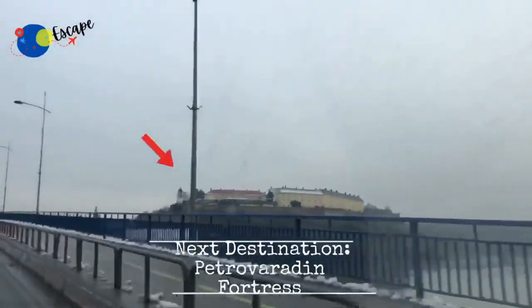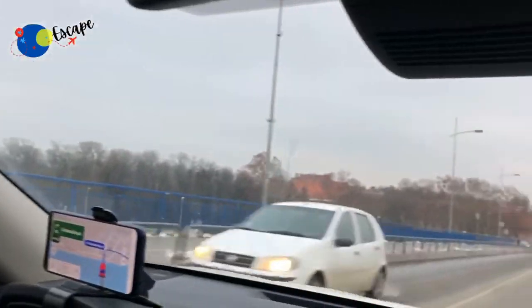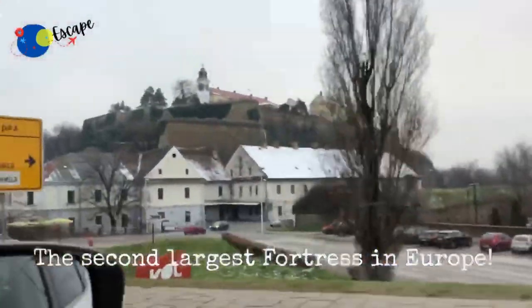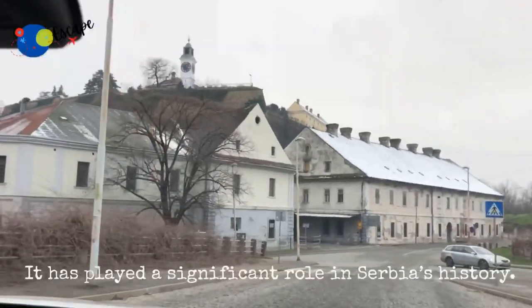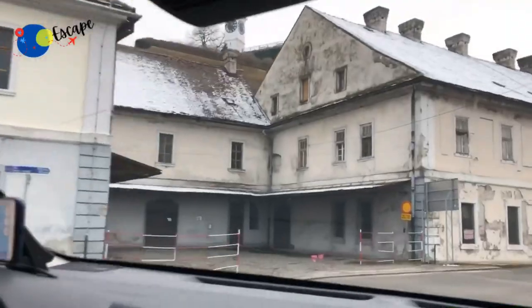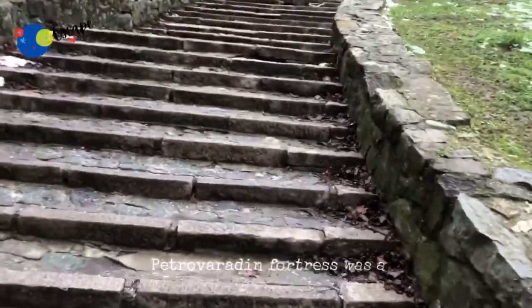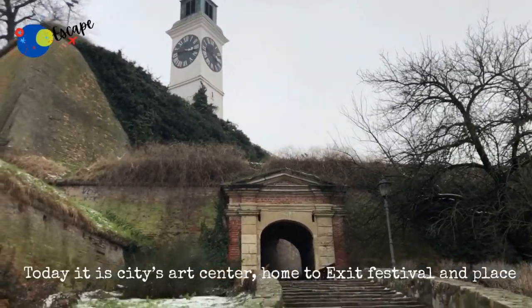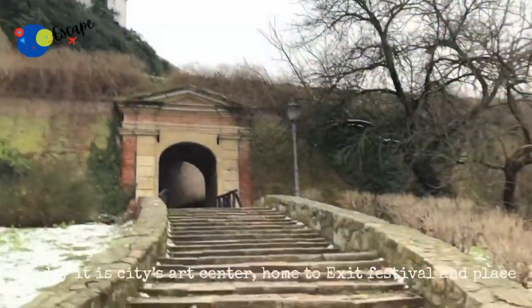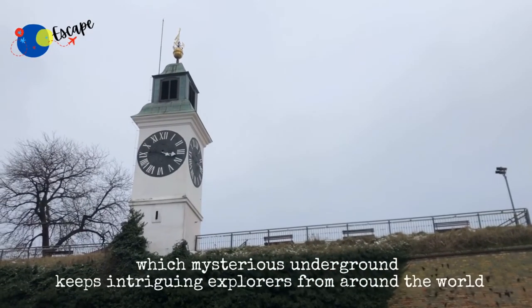Located high on the right bank of the Danube River in the city of Novi Sad, here comes the most famous attraction of Novi Sad and our final destination — the Petrovaradin Fortress, the second largest fortress in Europe. It has played a significant role in Serbia's history. Petrovaradin Fortress was a significant military fort of the Austrian rulers who, at the time of Napoleon's conquests, hid their treasures here. Today, it is the city's art centre, home to the Exit Festival, and a place whose mysterious underground keeps intriguing explorers from around the world.